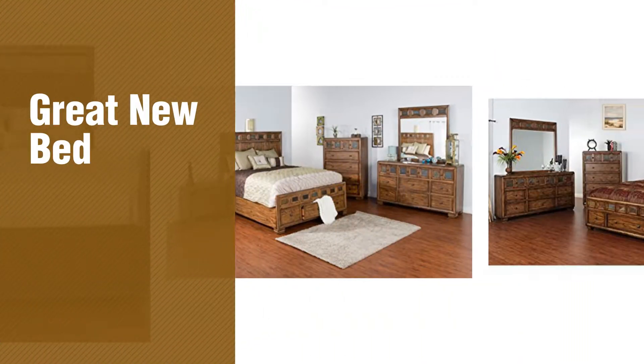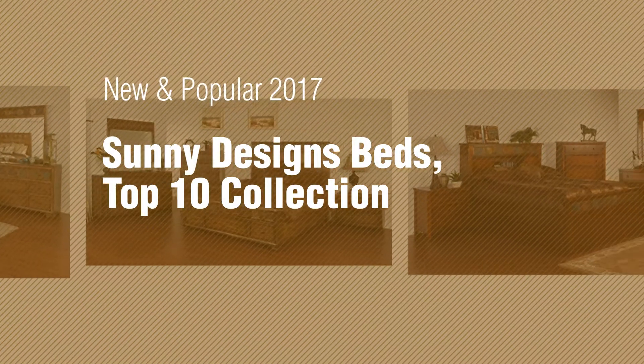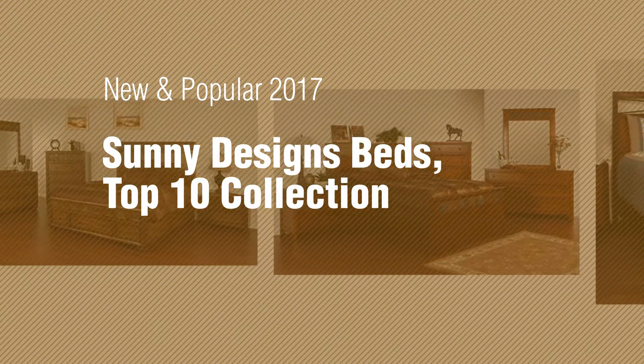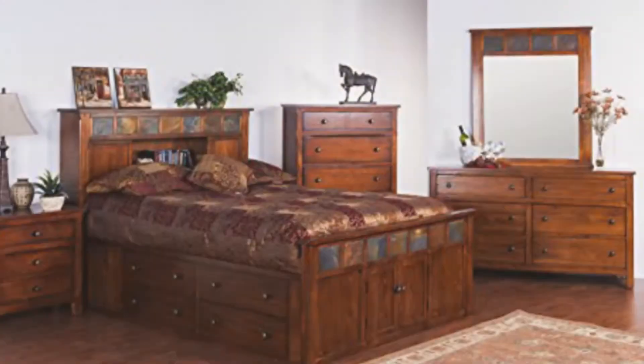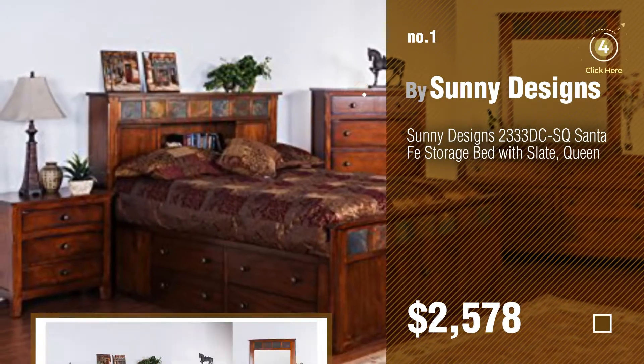If you're looking for a great new bed, here's a collection you've got to see. New and popular 2017 Sunny Designs beds top 10 collection — number one, most popular by Sunny Designs. Watch this video and get inspired.